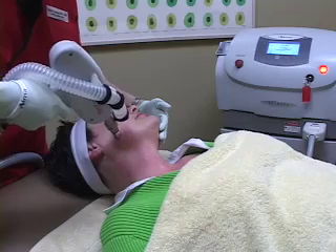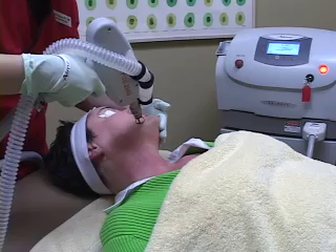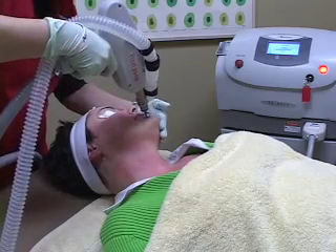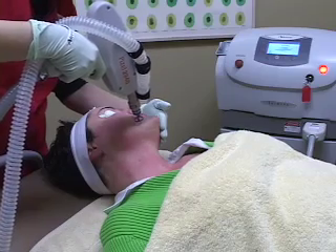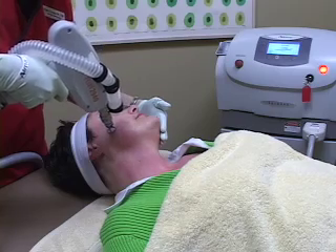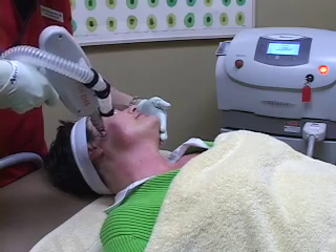Very similar to the Fraxel but minus the discomfort, with all the benefits. This computer-controlled device makes tiny little punctures through the skin that are barely visible to the naked eye. With a very systematic application, the patient is in absolutely no discomfort, and there is no need for any kind of blue dyes or other treatments.